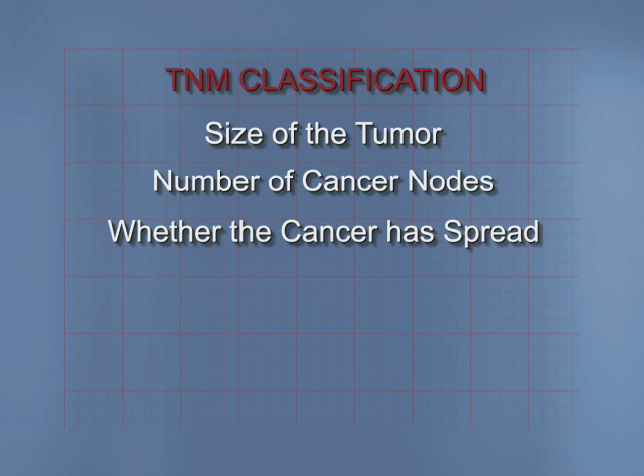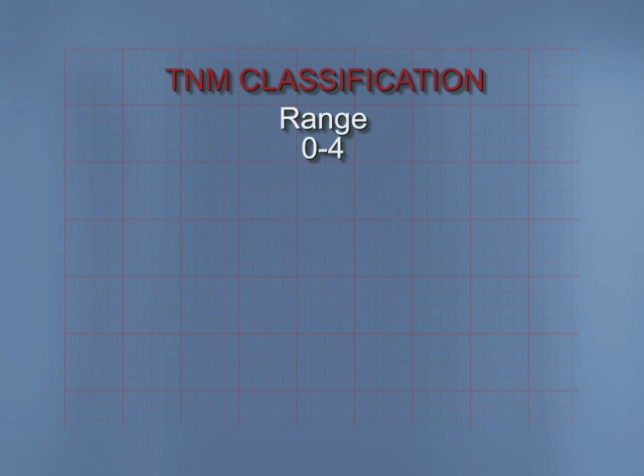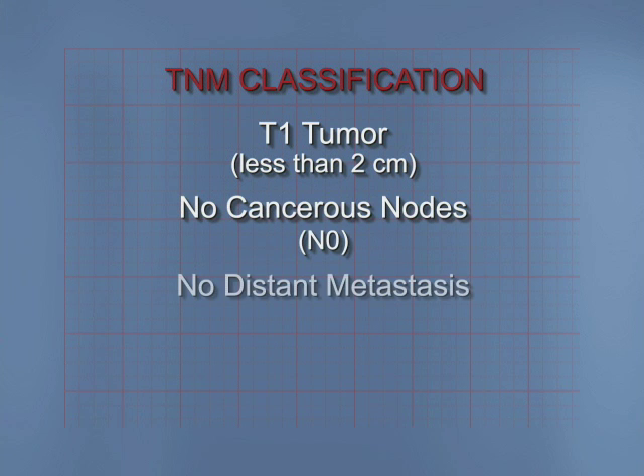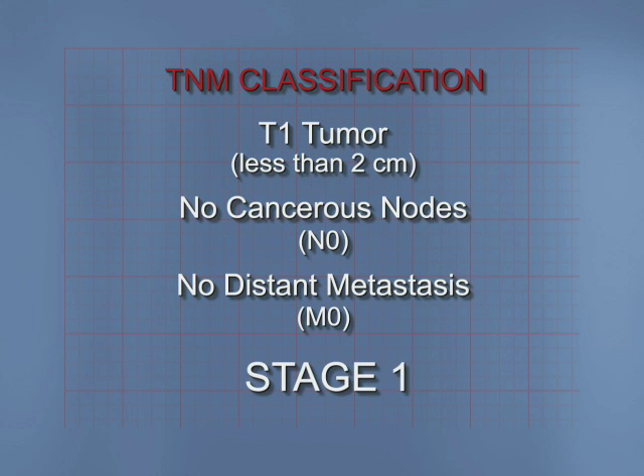The stages of breast cancer can range from 0 to 4 and depend on the combination of TNM categories. For example, a cancer with a T1 tumor — a tumor that is less than 2 cm — has no cancerous nodes, designated N0, and no distant metastases, designated M0, and is classified as Stage 1.